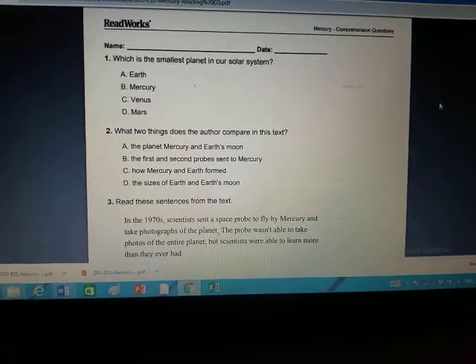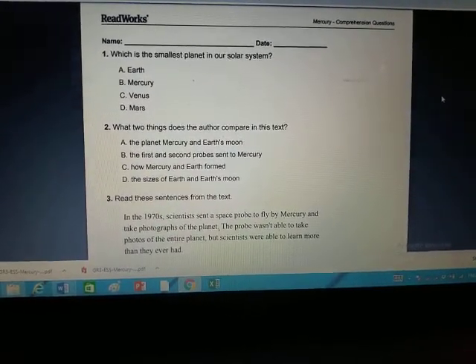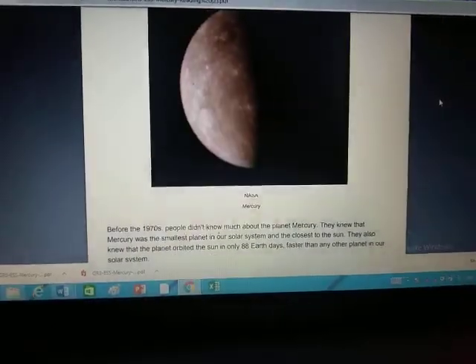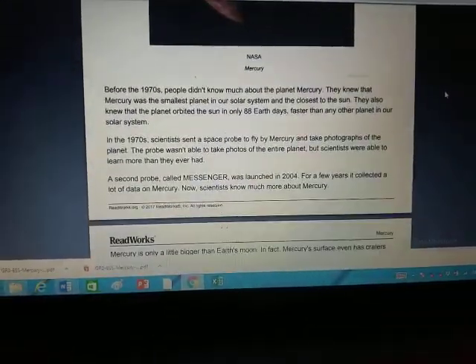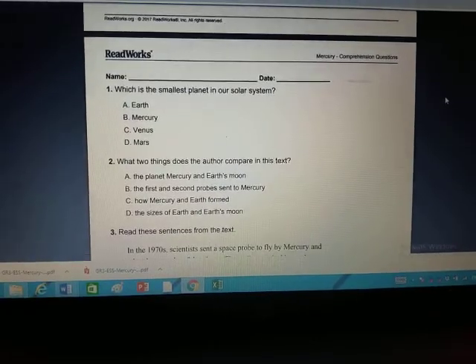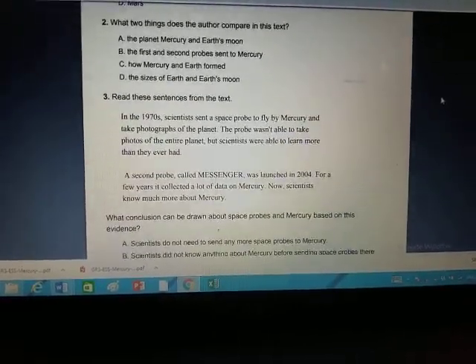After you're done reading, go down to the questions and answer each one based on the story. Number one says: which is the smallest planet in our solar system? If you go up to the first paragraph, it says Mercury was the smallest planet in our solar system — right there is your answer, just circle it.